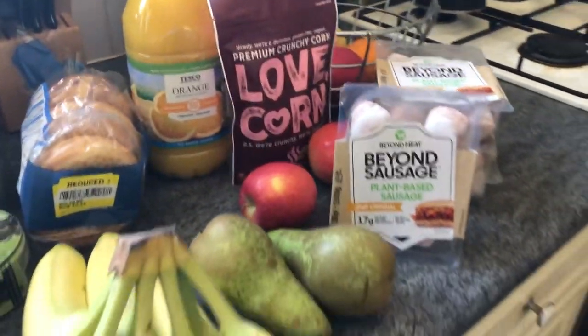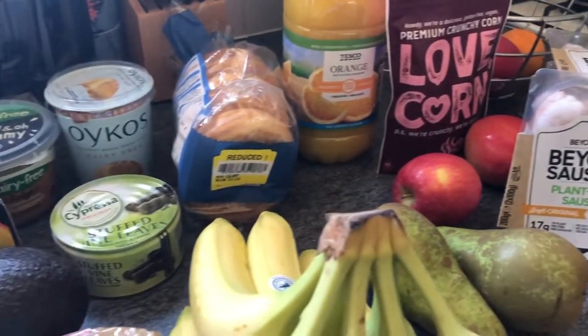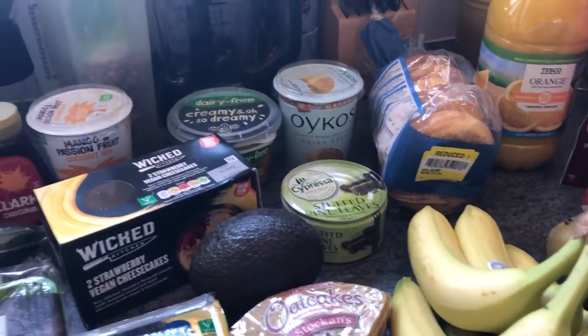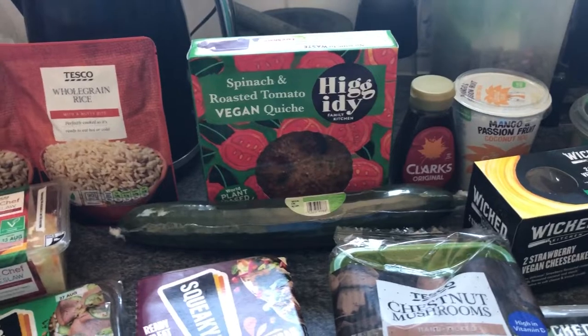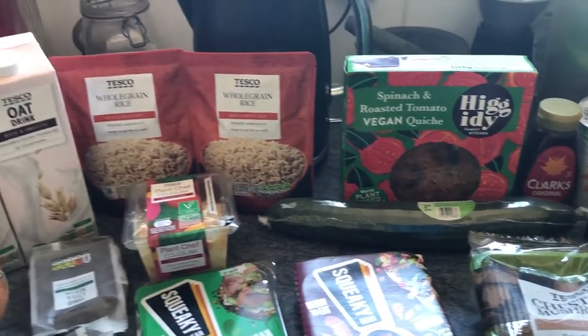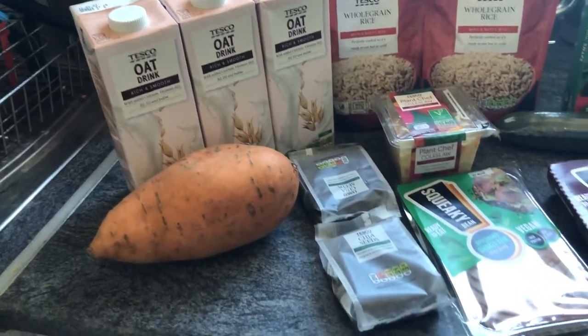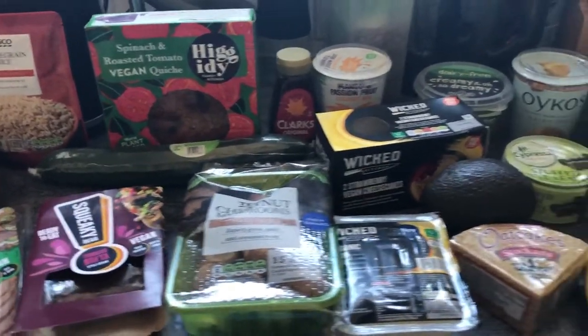And that is my weekly vegan food shop. If you've tried those Beyond sausages already, please let me know what you think — I'd be really interested to know your feelings on them. Thanks for watching, please give it a thumbs up if you've got this far. Please take care of yourself, subscribe if you think this is something you can get used to, and most importantly, please take care and stay safe. Until next week, goodbye.